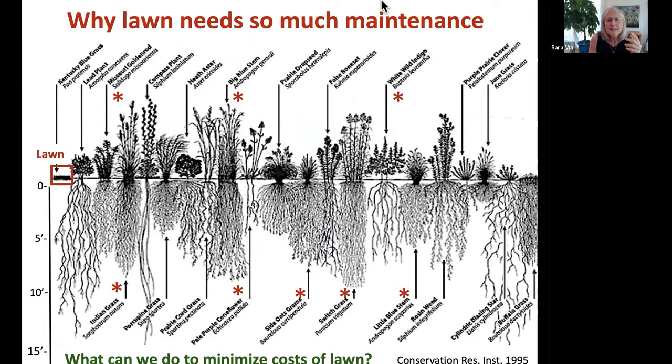Why does lawn need so much maintenance? Native plants have roots that go down 10 to 15 feet, while lawn roots go down only about three inches. I think of lawn as the infant of plants — you have to give it everything. It doesn't have enough roots to gather water or nutrients, so you constantly have to provide those things. The question is: what can we do to minimize the cost of lawn?